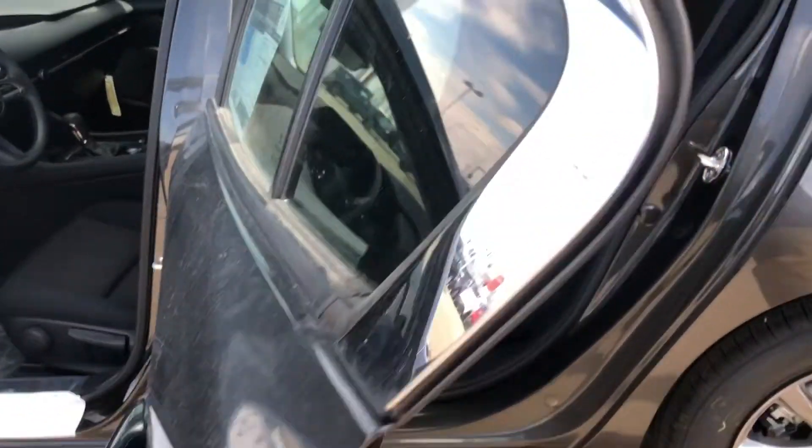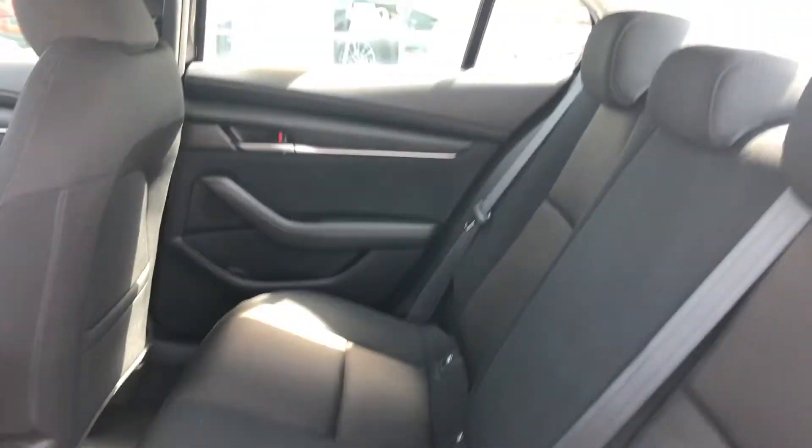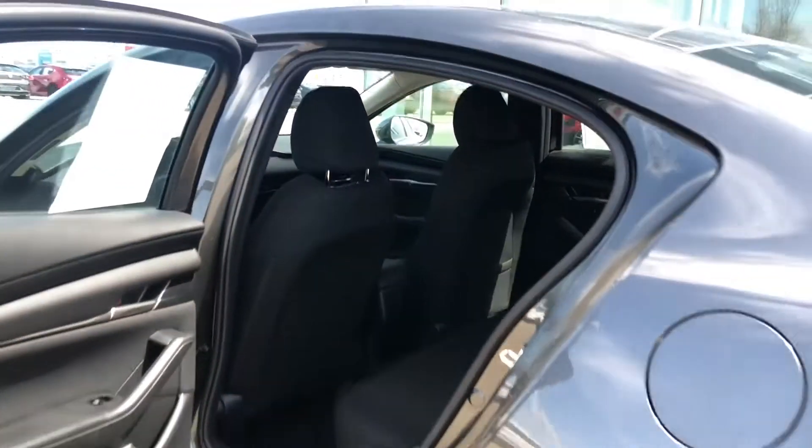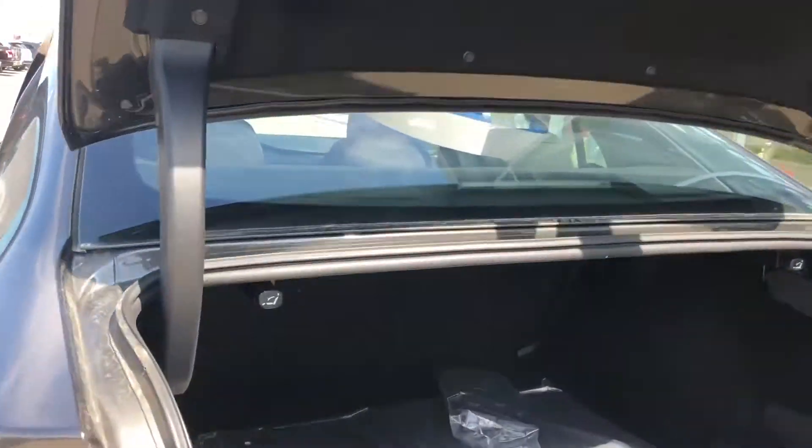If you're not familiar with the back seat, this is what it looks like — a lot of space. And to quickly show you the trunk, you get all that deep trunk space.